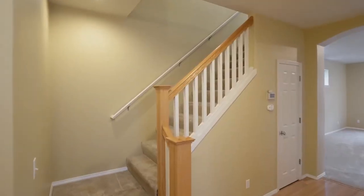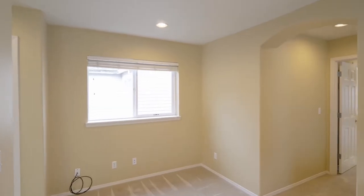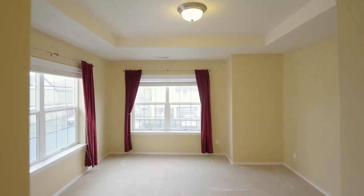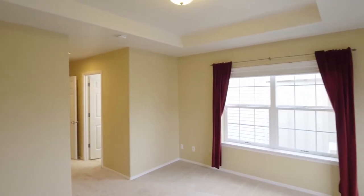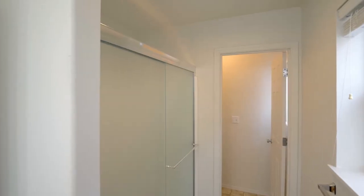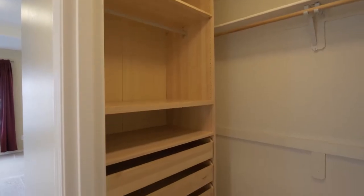On the upper level, enjoy a loft with a desk area, internet connection, and a built-in cabinet. The master suite is a relaxing retreat with large windows, a tray ceiling, and a master bath with a double vanity, large shower, and a walk-in closet with organizers.